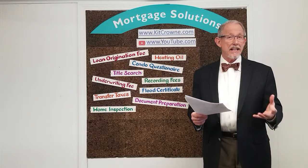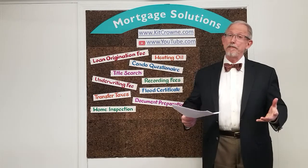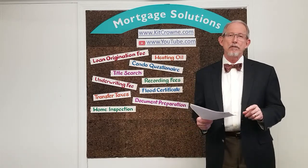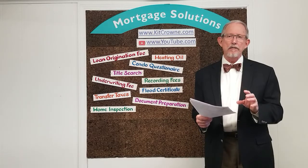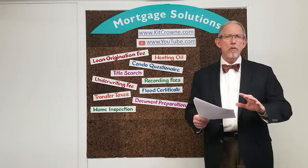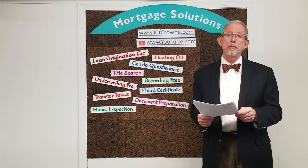The origination fee is a charge that's used either to compensate the lender — their profit, if you will — or to lower the interest rate that you'll receive. You're not going to see this fee being charged often, and you should always ask for more information to make sure that it's the best option for you in your circumstances.